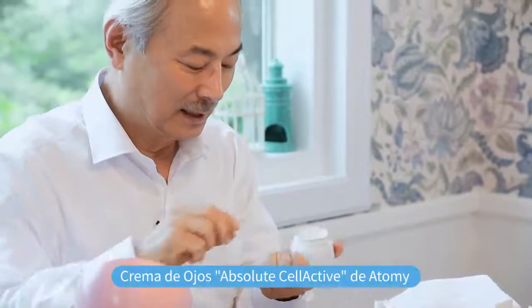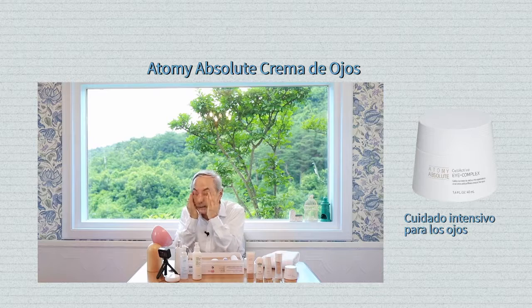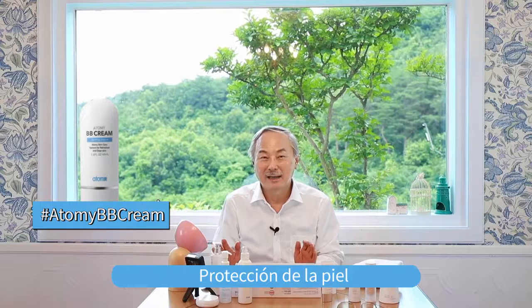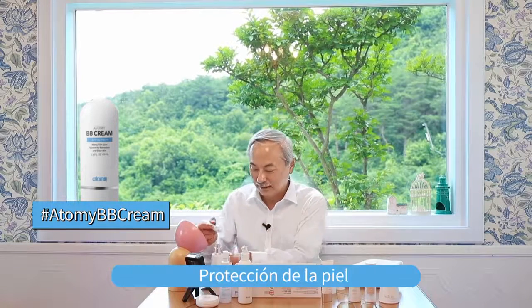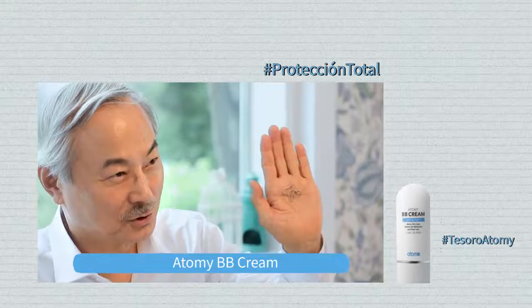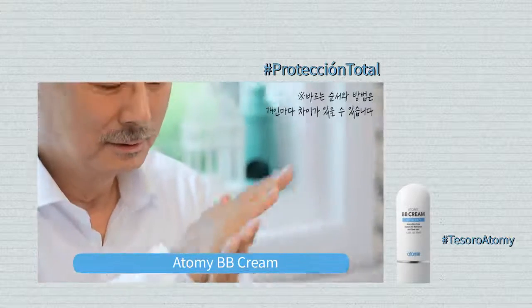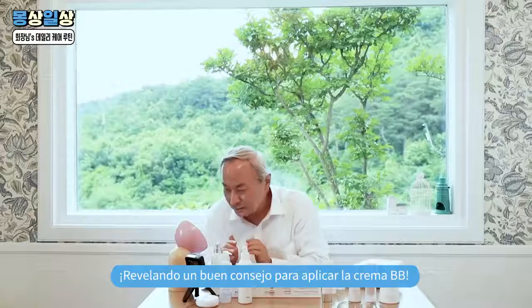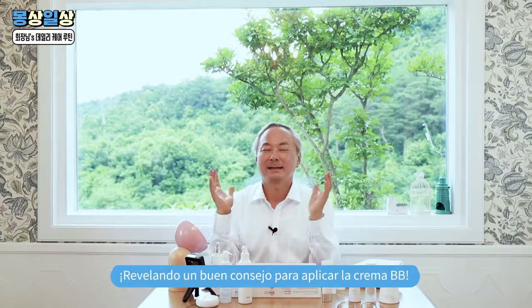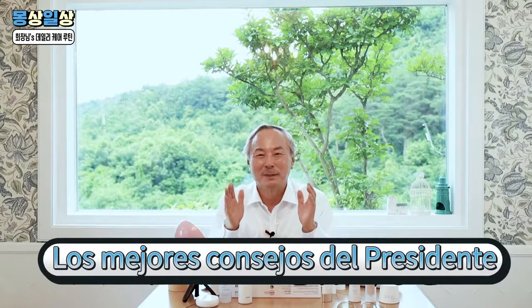Esta es la crema para los ojos. Deben aplicarla suavemente alrededor de sus ojos para prevenir las arrugas en esta zona. Antes de que la crema para los ojos se seque, apliquen un poco de crema bebé en esta cantidad. Mézclenlo en sus manos y aplíquenlo en toda la cara. Es posible que todavía tengan un poco de crema en sus caras, así que el próximo paso es realmente necesario.